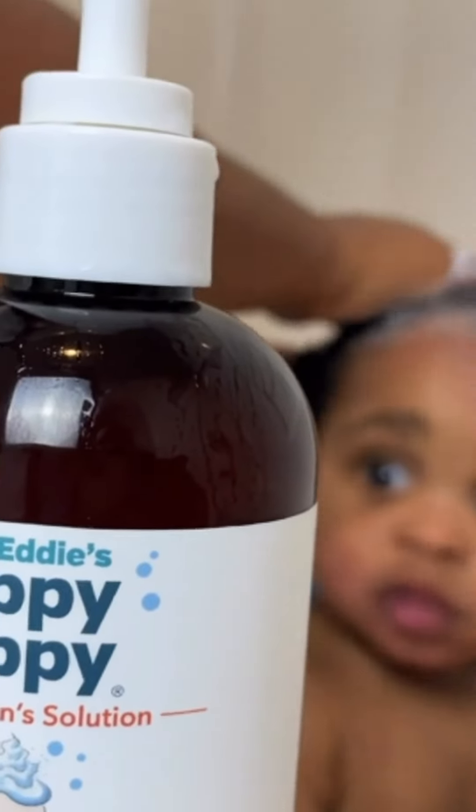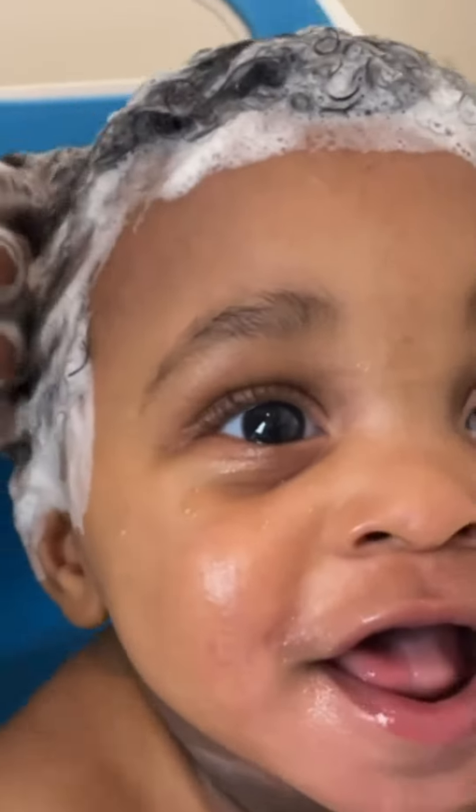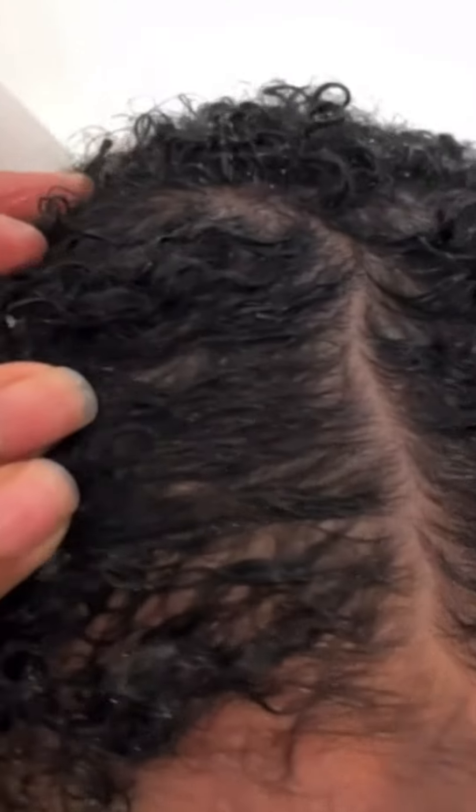After just one use, I literally could see such an improvement in the health of Braxton's scalp. Braxton's scalp is clear, it's clean, and that makes a very happy mommy and a very happy baby.